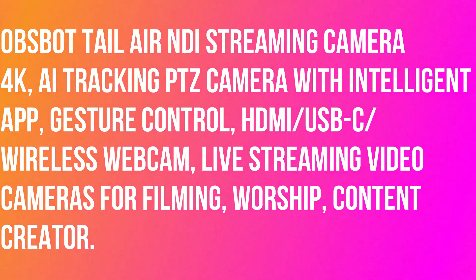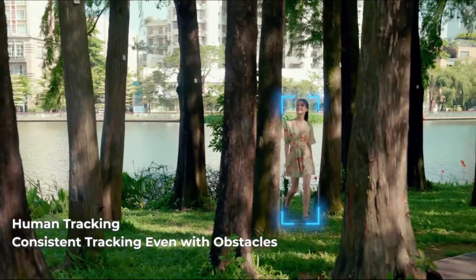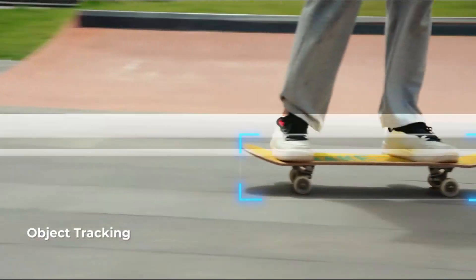OBS BOT Tail Air NDI Streaming Camera 4K, AI Tracking PTZ Camera with Intelligent App, Gesture Control, HDMI, USB-C, Wireless Webcam.